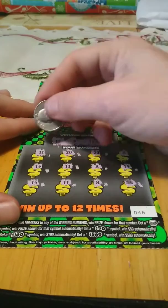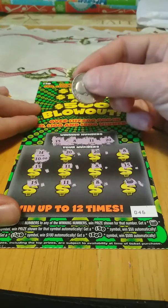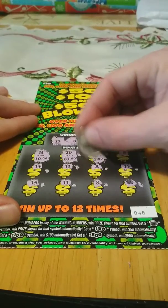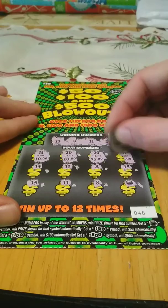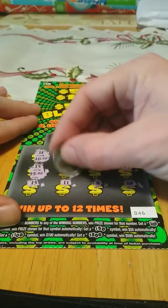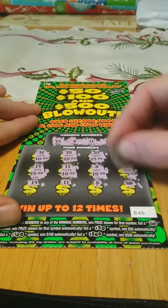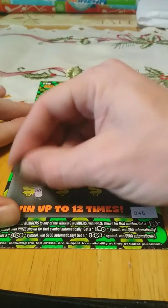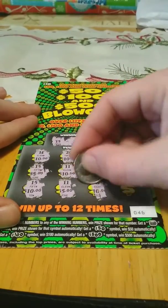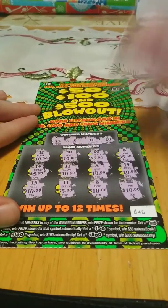Let's see what we got here. It's all 12 prizes. 10, 20, 25 — oh, it's probably going to be another 100. 30, 35, 45, 55, 65, 75, 80, 90, and 100. Yep, 100 dollar winner.